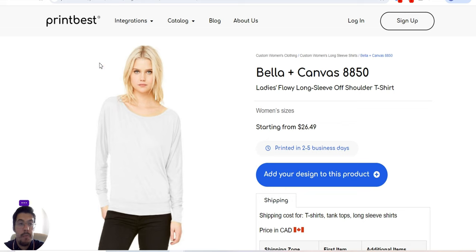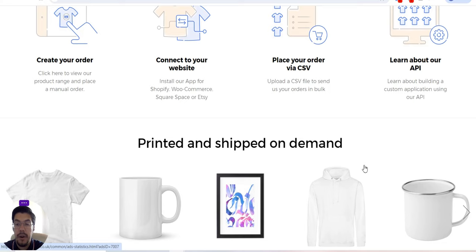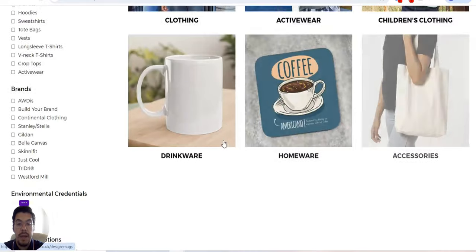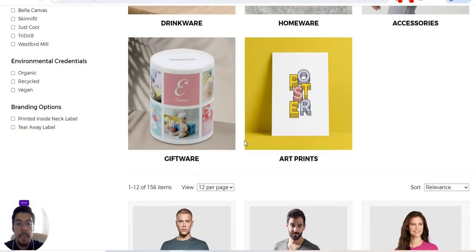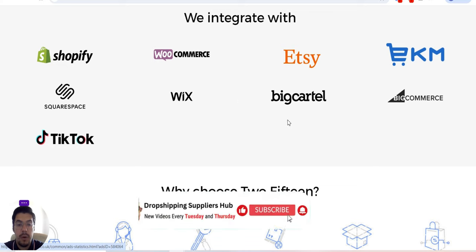Let's go now with the second supplier. This is a supplier from the UK that offers print on demand. You can create your order, connect to your website, place your order via CSV, and learn about their API. They offer products here, and you can see more by clicking to get a better understanding of what they offer.